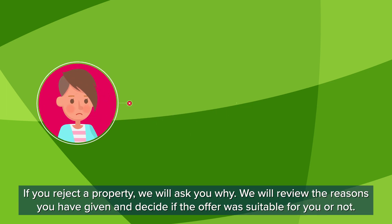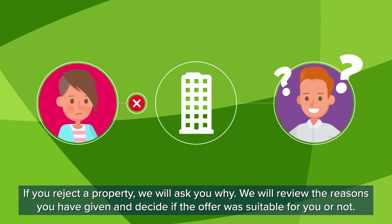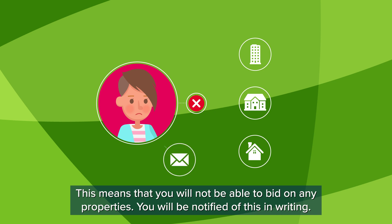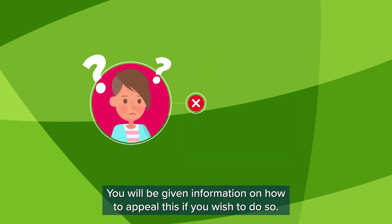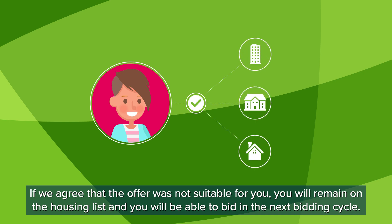Rejecting an offer. If you reject a property, we will ask you why. We will review the reasons you have given and decide if the offer was suitable for you or not. If we decide that the offer was suitable for you, your application may be deferred for one year. This means that you will not be able to bid on any properties. You will be notified of this in writing. If your application is on our Urgent Housing List, it will be removed and placed onto another suitable list. You will be given information on how to appeal this if you wish to do so. If we agree that the offer was not suitable for you, you will remain on the Housing List and you will be able to bid in the next bidding cycle.